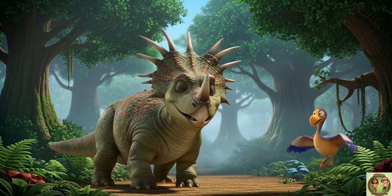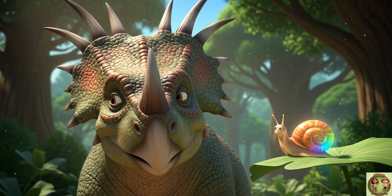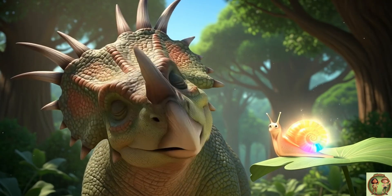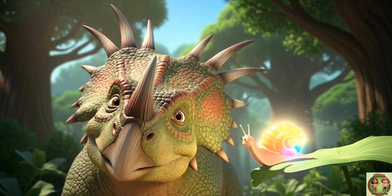Wow! What a big, bouncy name for a big, bouncy dinosaur. Ooh, look at that amazing frill around its neck. It's like a giant, colorful fan made out of bone. Can you hold your hands up around your face like you have a frill, too?